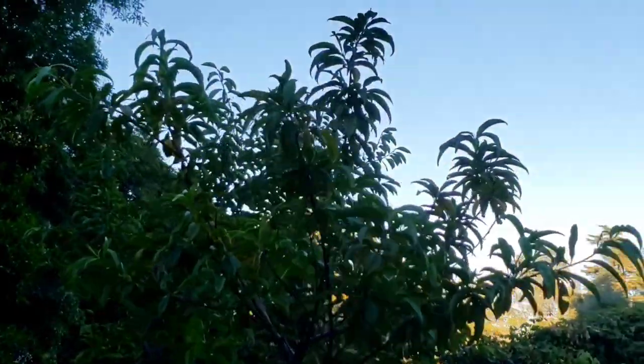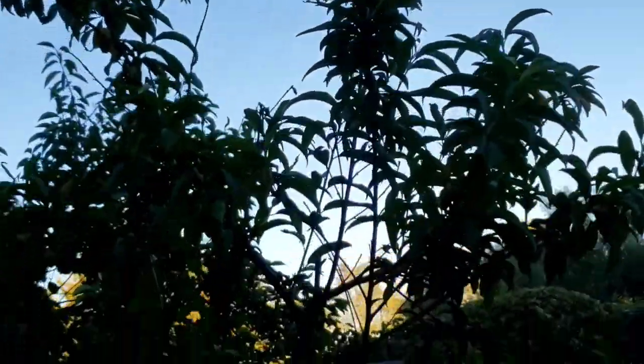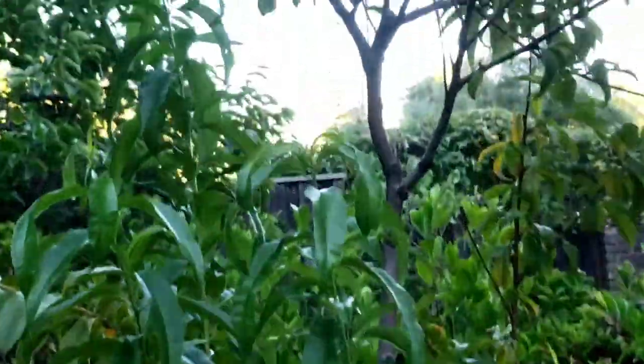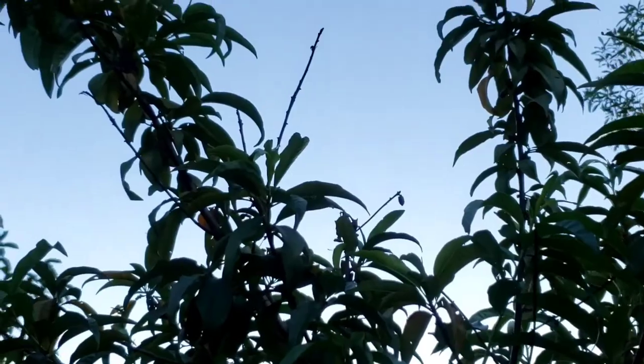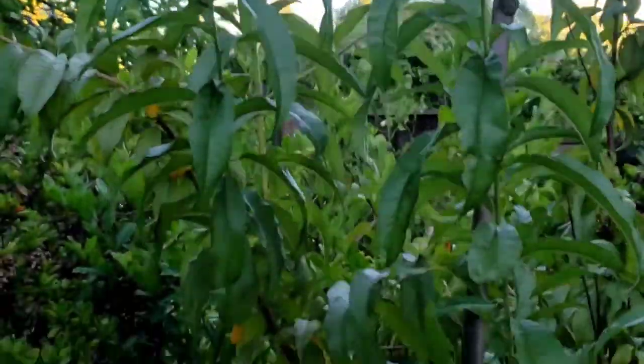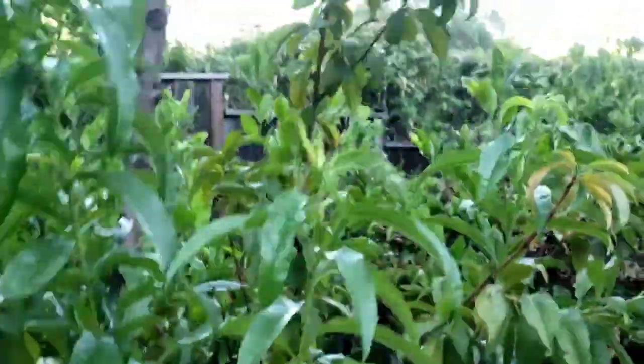Here is a peach tree I planted this year. A bigger tree I had here fell with the Santa Ana winds this year, so I had to replace it with another tree. And this tree was a heavy producer this year — wonderful, delicious tasting peach.